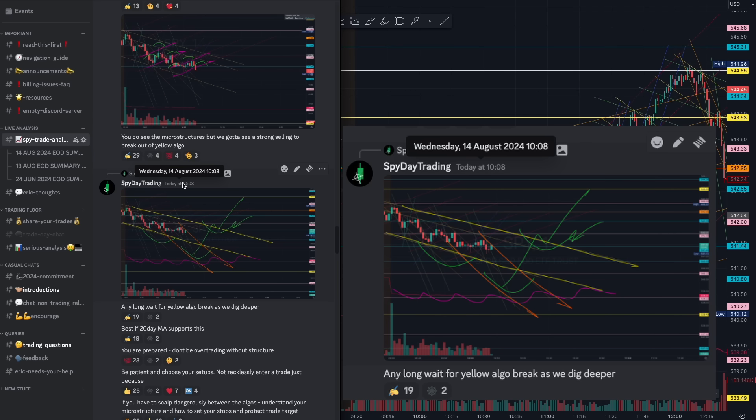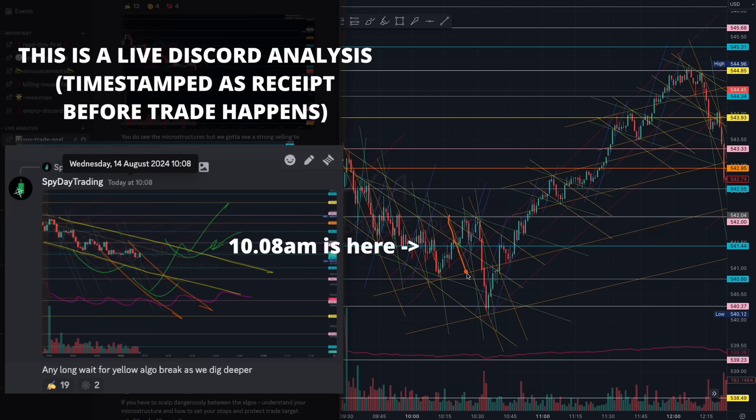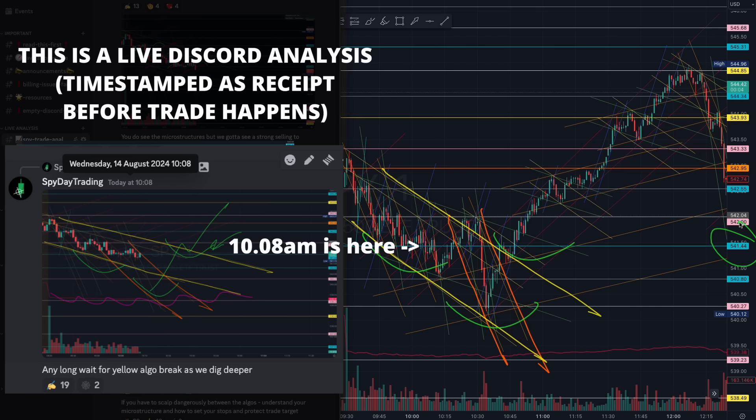At 10:08 AM, we were looking out for an inverse head and shoulder pattern, and we see it here with the yellow and orange algorithm. Notice how it beautifully grabbed the liquidity of that blue 541 level on the breakout — absolutely beautiful — because you understood that there was some imbalance forming.